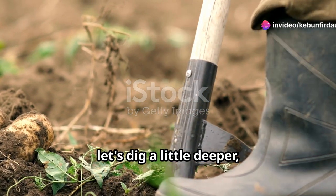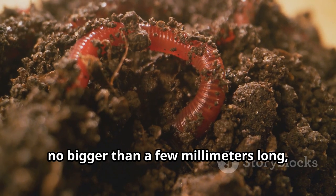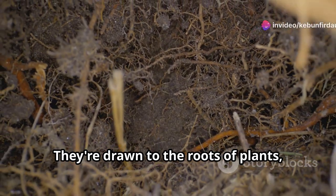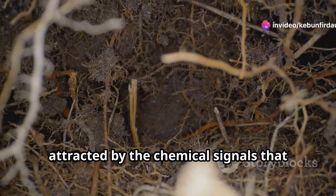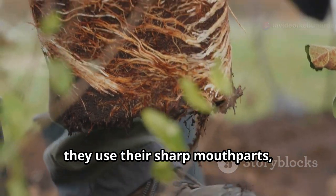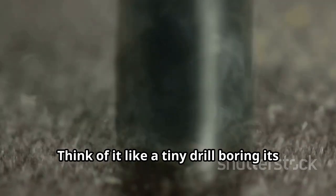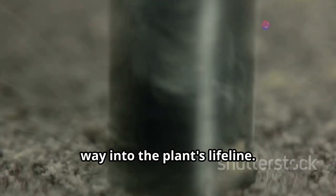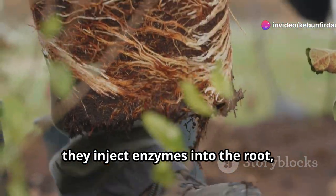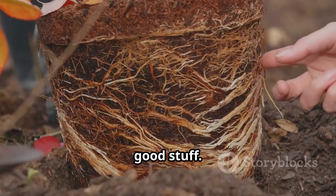Now let's dig a little deeper. Imagine these microscopic worms, no bigger than a few millimeters long, wiggling their way through the soil. They're drawn to the roots of plants, attracted by the chemical signals that plants release. Once they find a suitable root, they use their sharp mouthparts called stylets to pierce the root's surface — think of it like a tiny drill boring its way into the plant's lifeline. Once they've breached the defenses, they inject enzymes into the root, breaking down the plant's tissues and making it easier for them to suck out the good stuff.